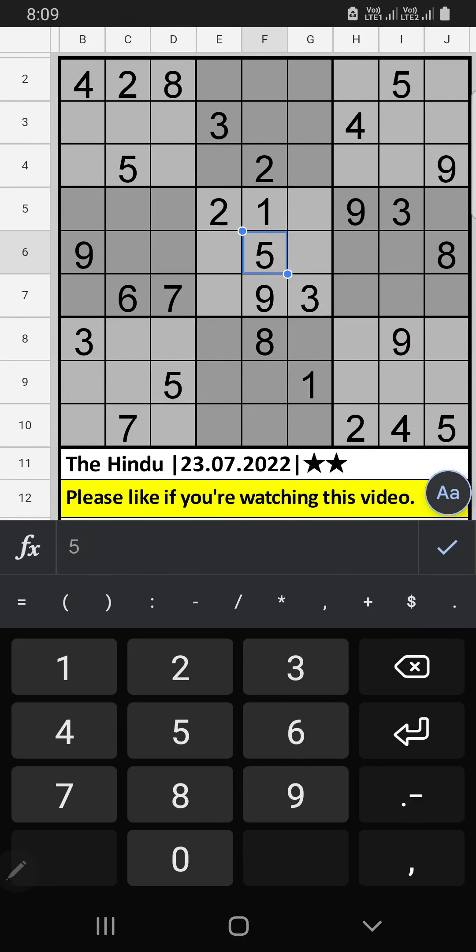Welcome to Eskivin Sudagu. I am going to solve the Hindu Newspaper Sudoku puzzle on July 23, 2022. Two stars Sudoku, eighth grid.